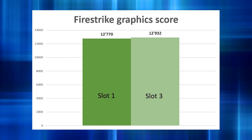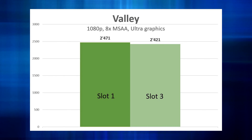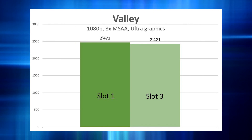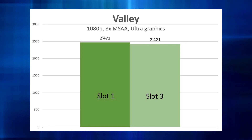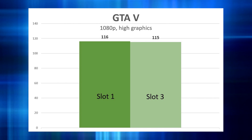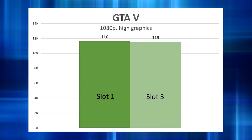Now you might say obviously it's a Firestrike thing that there is no difference. So I tested the Valley benchmark too, and the story is pretty much the same, except that the difference is a tiny tiny bit bigger, and now the first card is a bit faster as you might expect. But the difference is still so small that you can't really notice it. That especially is true when we go to the GTA 5 benchmark. I used the built-in benchmark from GTA 5, so the scene was pretty much the same, and the difference was so small — only one FPS difference. That's not really noticeable and could very well be some other thing in the system.